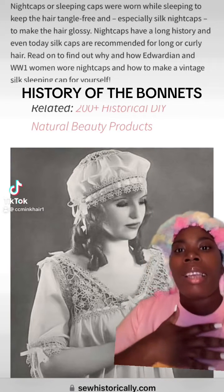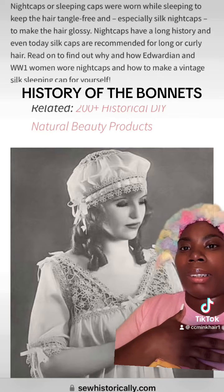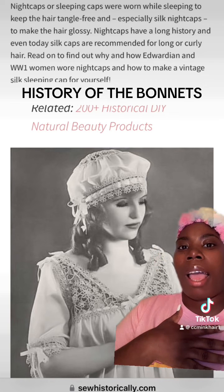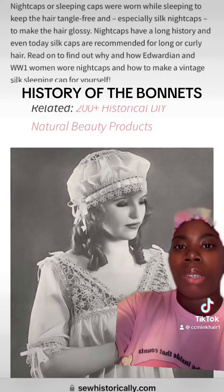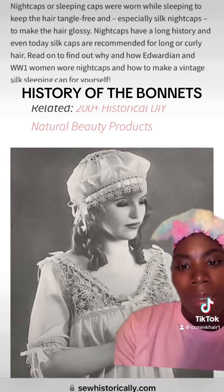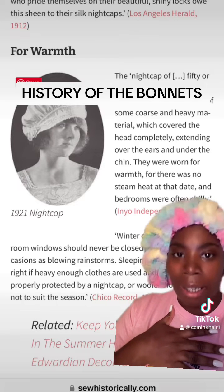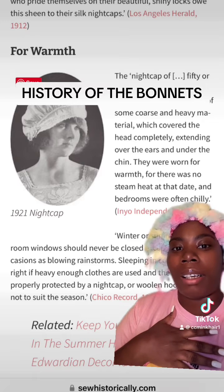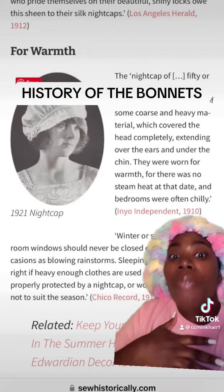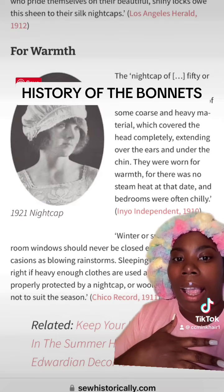Here's a little history lesson for you. Nightcaps, or sleeping caps, were worn while sleeping to keep the hair tangle-free, and especially silk nightcaps to make the hair glossy. Nightcaps have a long history, and even today silk caps are recommended for long or curly hair. The nightcaps of 50 or 60 years ago were frankly ugly — usually made of some coarse and heavy material which covered the head completely, extended over the ears and under the chin. They were worn for warmth, as there was no steam heat at that date.